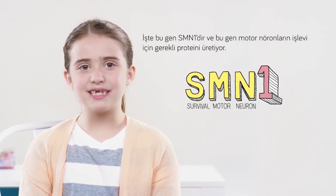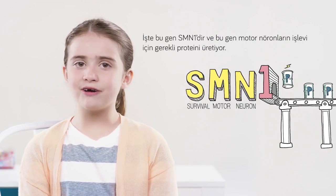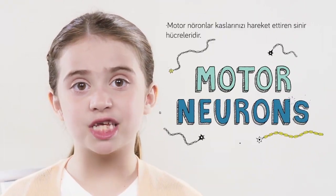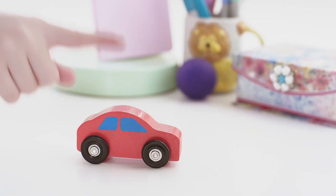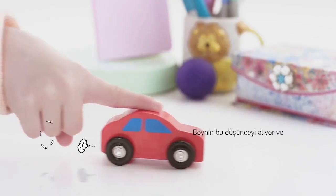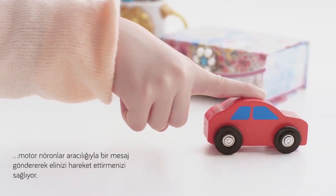The name of that gene is SMN1 and it makes the protein that motor neurons need to function. Motor neurons are these nerve cells that control how your muscles move. Say you're trying to move your finger. You think, I want to move my finger. Your brain takes that thought and tries to make your hand move by sending the message to your finger through a motor neuron.